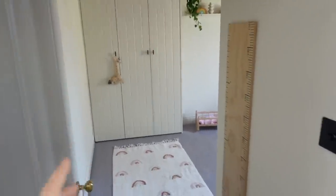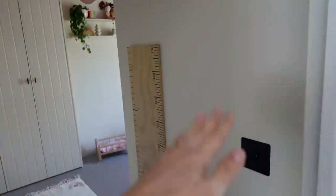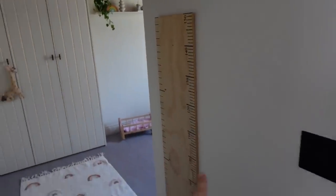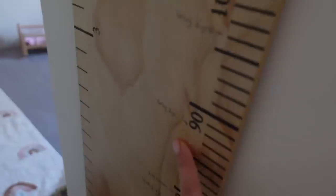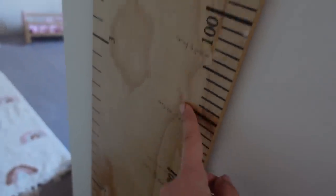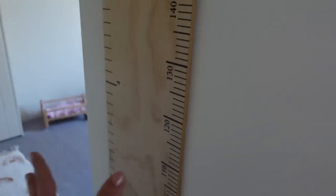If I remember where something's from whilst filming I will mention it, but if I don't I'll try and put as much as I can in the description box below. When you walk into this room there's a little bit of a walkway and that's because the shower is behind there. We've put up this height measurer from The Little Trading Company - it's really cute, we've got all their measurements and we do it every six months. I like it because you can take it off and if you move house you can take it with you, rather than doing it on the wall.